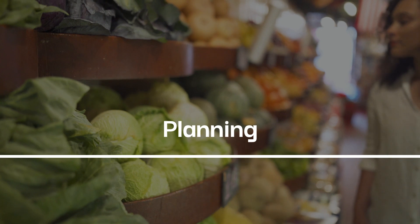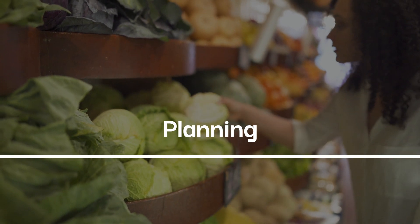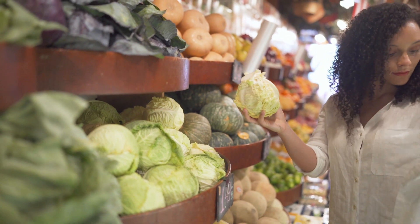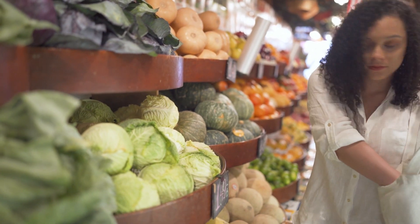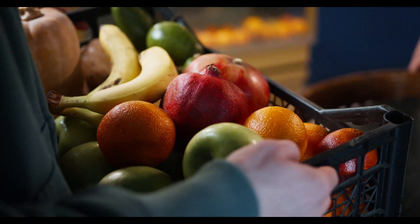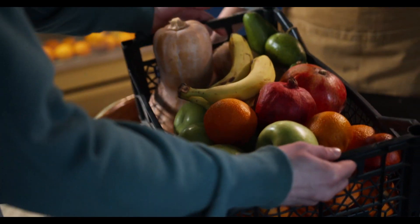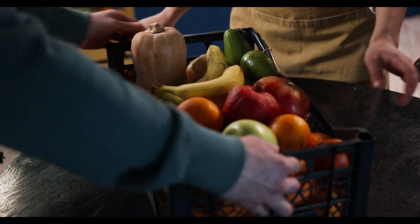Planning: Planning and preparing your meals in advance can be a game-changer during the 30-day diet. Make time to grocery shop, choose healthy ingredients, and create a meal plan for the week. This will help you stay on track and avoid impulsive and unhealthy choices.